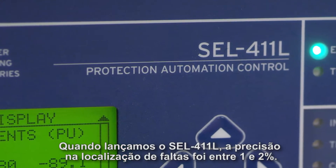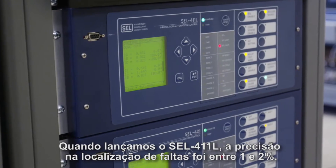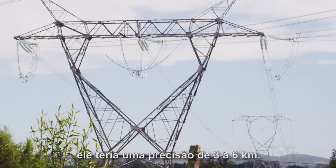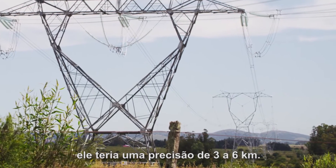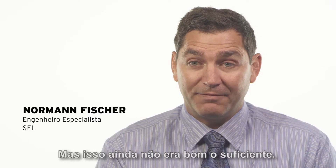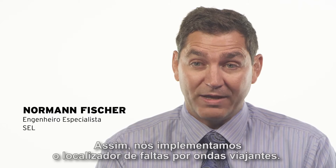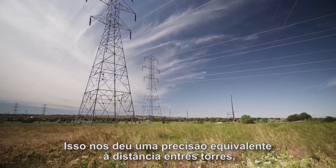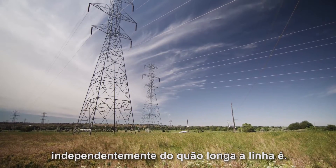When we released the 411L, the accuracy was anywhere from one to two percent. So if you had a line that was 200 miles long, that would be an accuracy of two to four miles. But that still wasn't good enough. So we implemented the traveling wave fault locator, which gave us accuracies to within a tower span, irrespective of how long the line was.